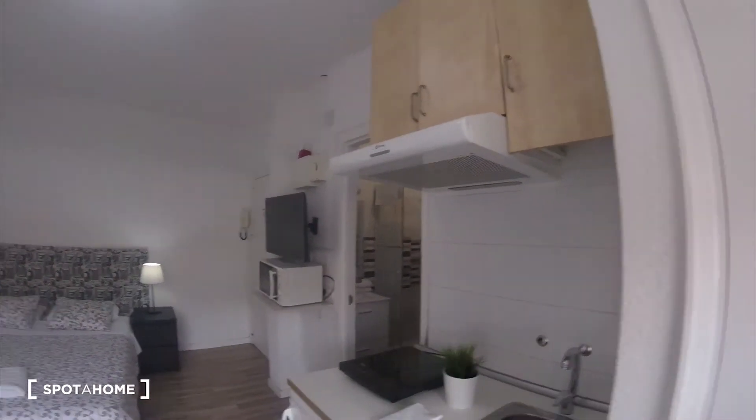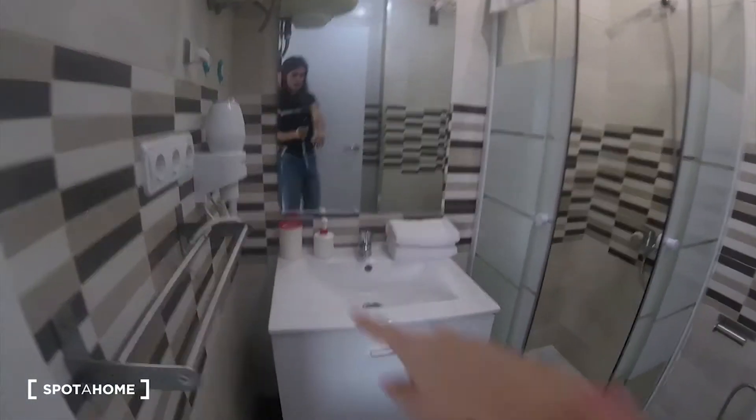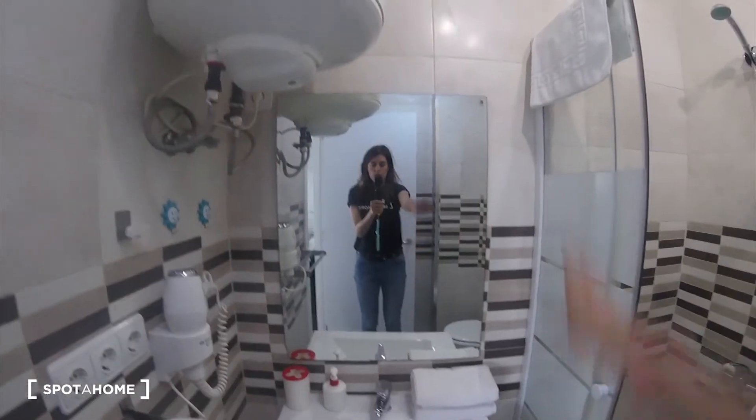Let's go now to the bathroom. Here we are. On the left we have the sink with a big cabinet for your bathroom stuff. Towels are included, and we have the shower room.